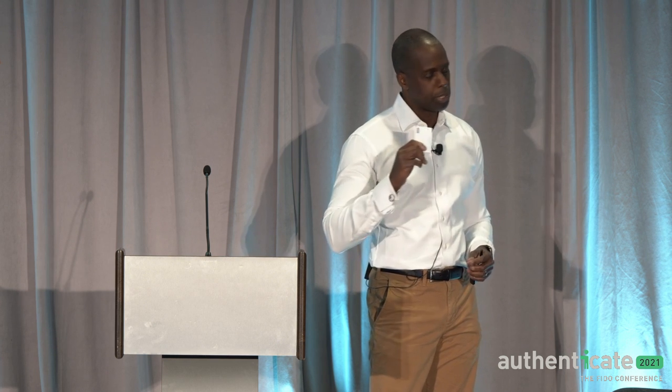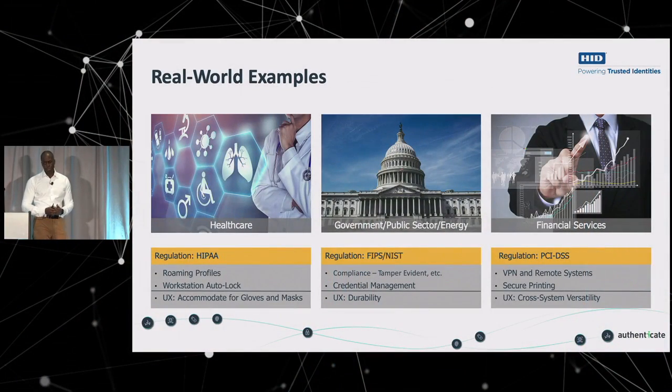From the user experience perspective: if you're printing a financial document and don't want other people to see it, you print your document, go to the printer, tap your card on a reader, and it releases your job. A lot of times financial services users are looking for cross-system versatility — they don't want a lot of different credentials or authentication methods. If they can find a single way to get into everything, that really pleases the users.